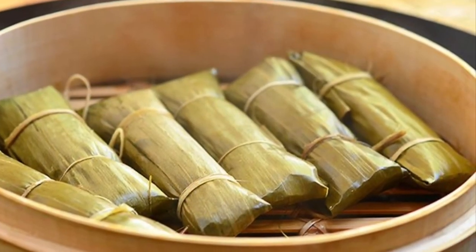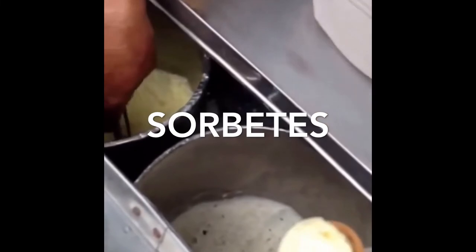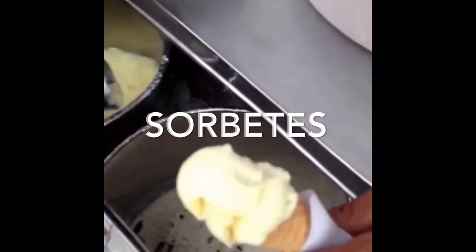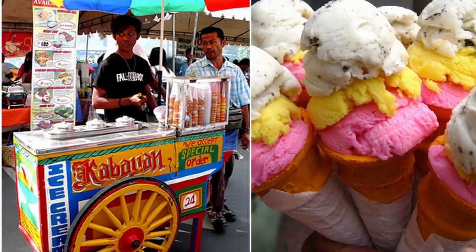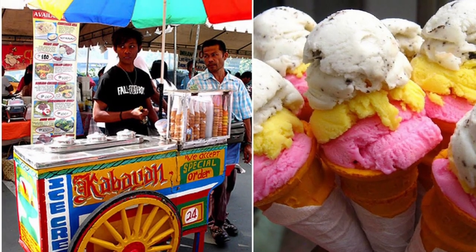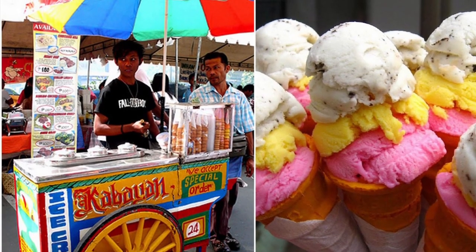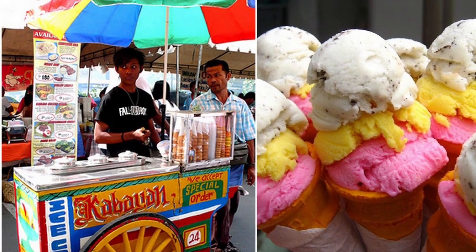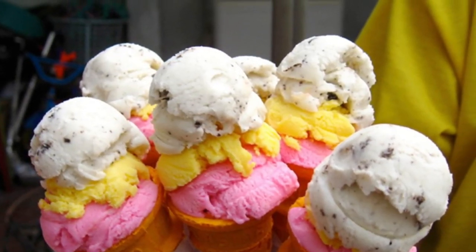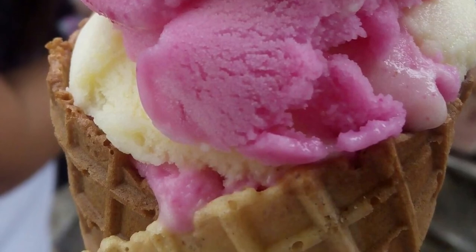Tenth on our list, Sorbetes is the traditional variation of ice cream made in the Philippines, often pejoratively called 'dirty ice cream.' It is distinct from the similarly named sorbet. It is usually served in small wafer or sugar cones, and more recently in bread buns. It is uniquely made from either coconut milk or ordinary milk. Ice cream was introduced in the Philippines during the American occupation, when refrigerators and other cooling devices were introduced. While American ice cream was made with cow's milk, using carabao milk resulted in a cheaper product which became known as sorbetes.